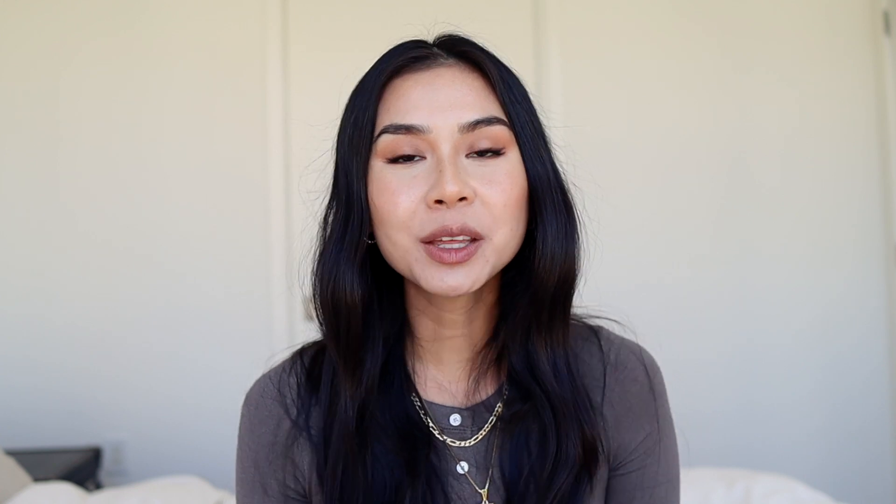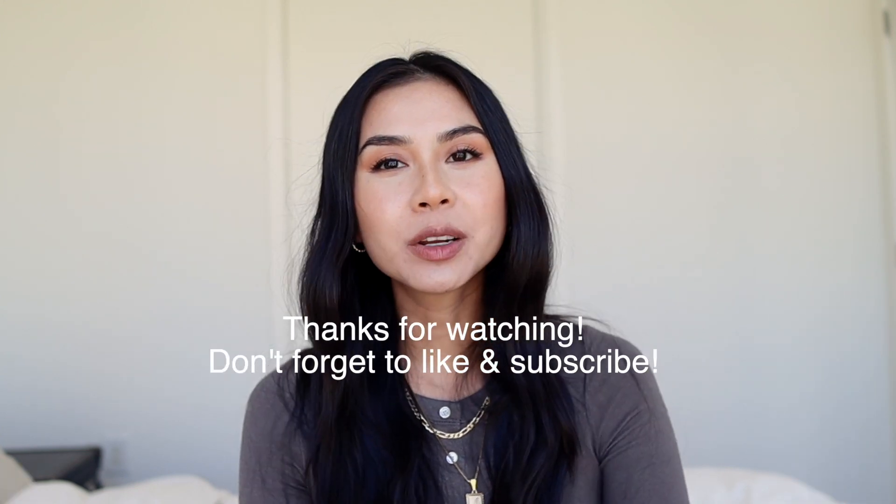Thank you for watching my video! I would love to know which outfit is your favorite, so leave a comment below and let me know. Don't forget to like and subscribe to my channel because I make videos on a weekly basis and you really don't want to miss out on anything.